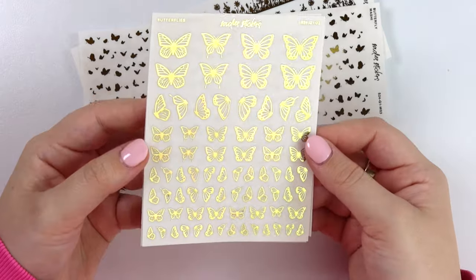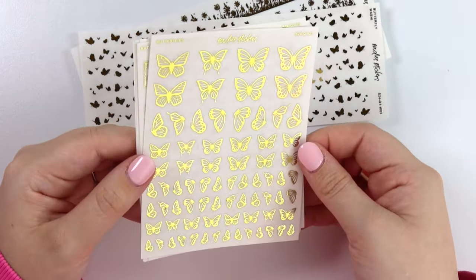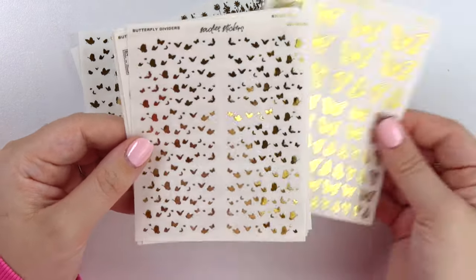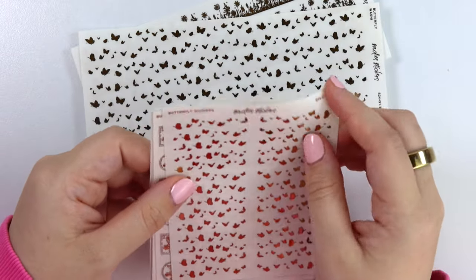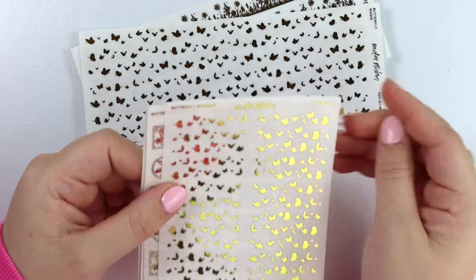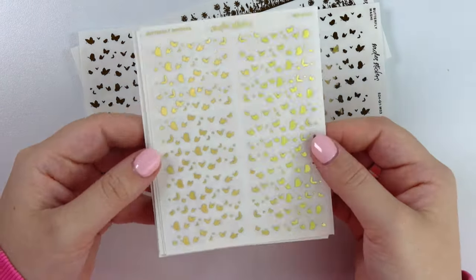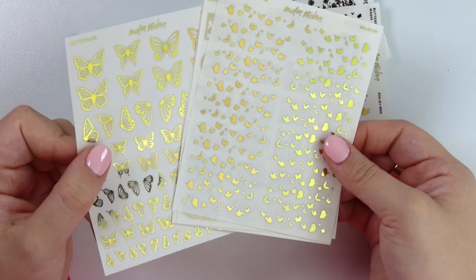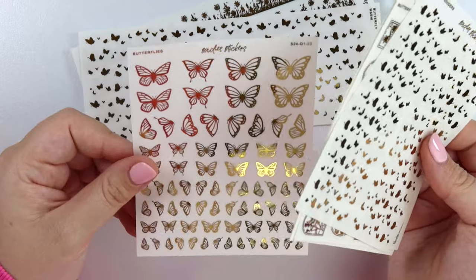Let's get into the other foil sheets — our normal quarter sheet sizes. First we have the butterfly dividers, which are like one solid strip of fluttering butterflies, but you could also cut them to have individual butterflies if you wanted. They're a little different from the ones on the big sheet — these are more of a silhouette version.